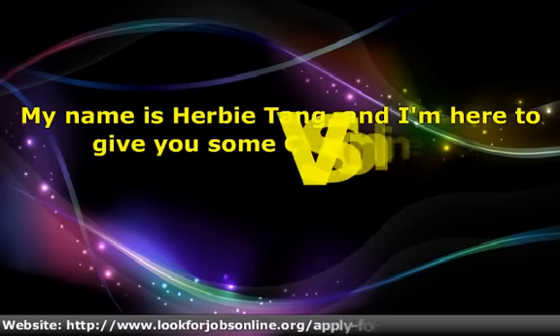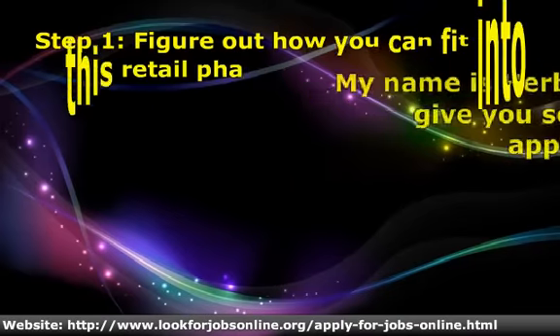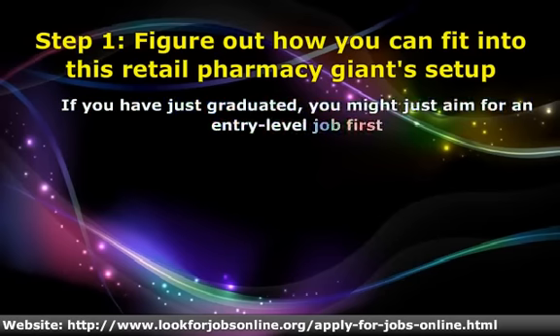Hello. My name is Herbie Tang, and I'm here to give you some CVS online job application tips. Before filling out a CVS online application, take the time to figure out where you think you will fit in with this retail pharmacy giant.